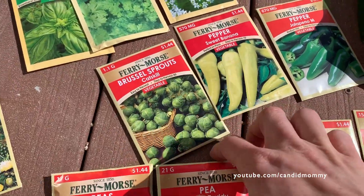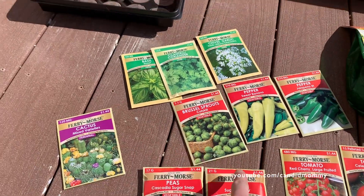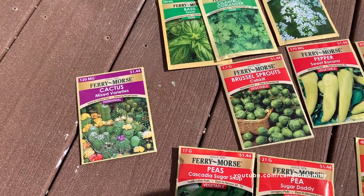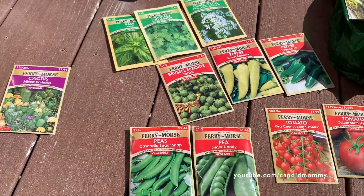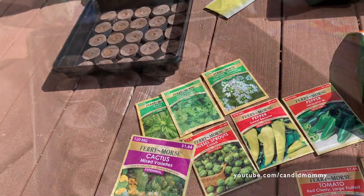We've also got sweet banana peppers just for munching on. The neighbors are grilling — it smells amazing out here. We've got the asparagus and herbs too. As for the cactus, that's not going in the herb garden — we'll put it in a different pot, that green pot over there.